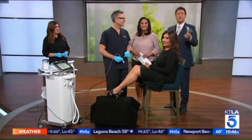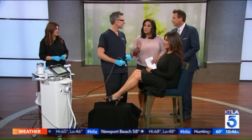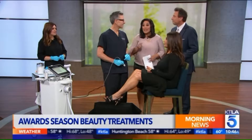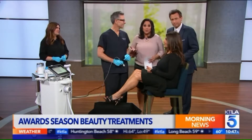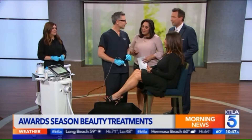Hollywood is walking the red carpet next week, and we're getting a look at some of the award season beauty treatments. Even if you have kept your New Year's health resolutions, there might be some areas that are kind of hard to target, like the upper knees. Dr. Brent Mulliken is here, and he has some treatments that will help us with some of those tricky and tough areas.